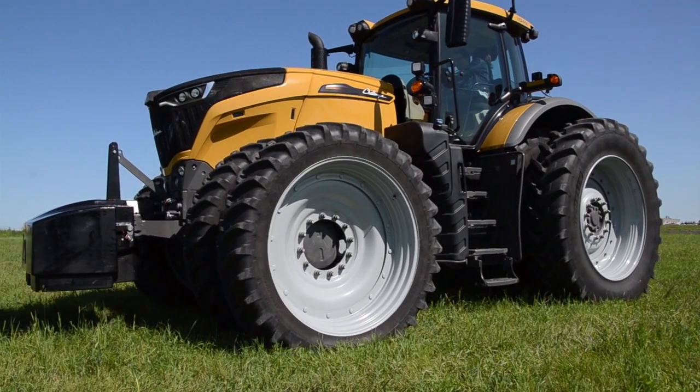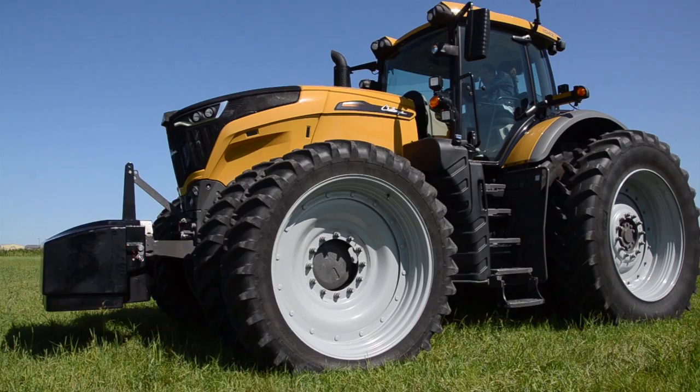Hello, I'm Charles Schrader, Agco product marketing specialist with Challenger high horsepower tractors. Right behind me is the new Challenger 1000 series platform. We're very excited to introduce this into the marketplace this August.